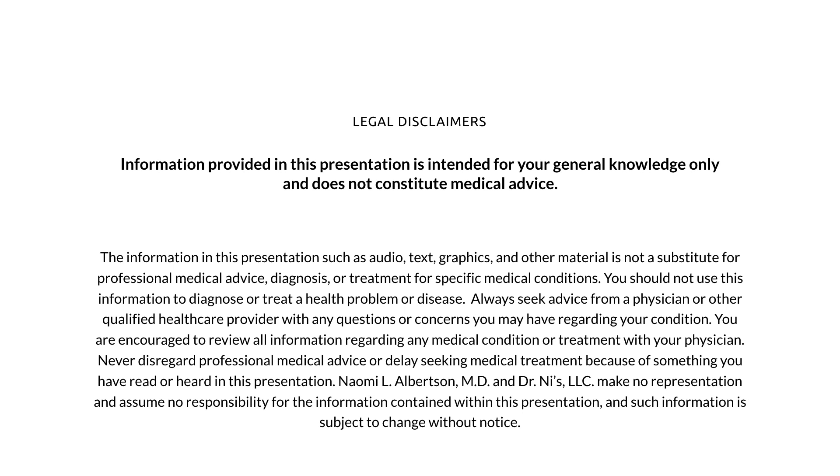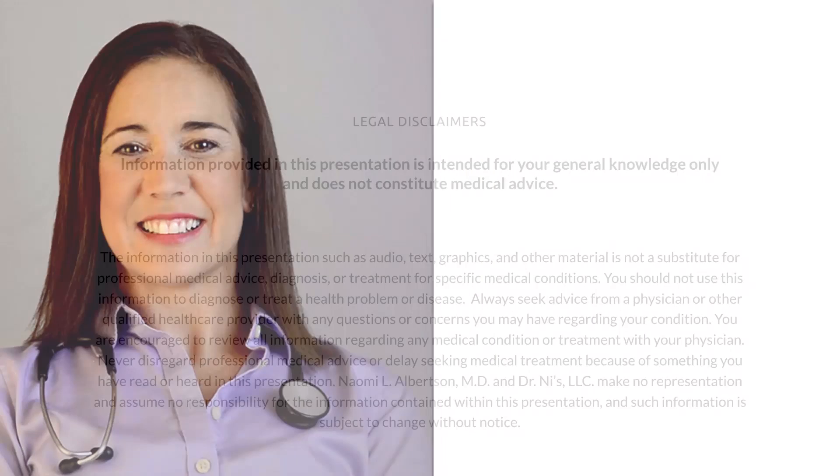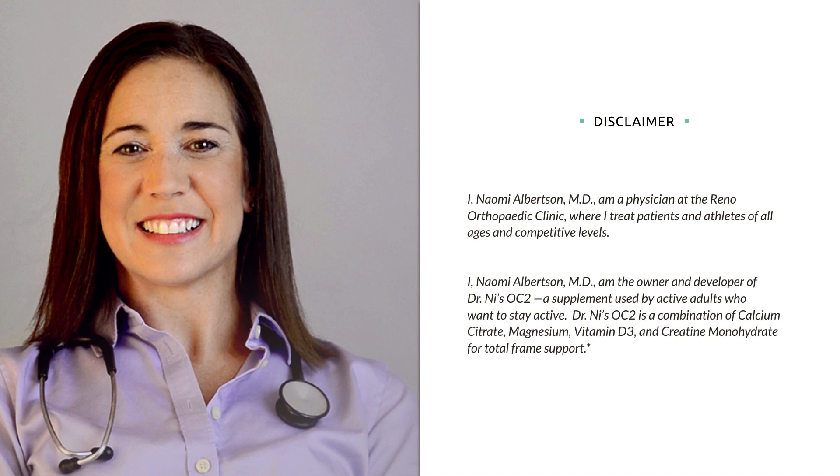Information provided in this presentation is intended for your general knowledge only and does not constitute medical advice. I am a medical physician at the renal orthopedic clinic and the owner and developer of Dr. Nye's OC2. OC2 is a combination of vitamin D3, calcium citrate, magnesium, and creatine monohydrate for total frame support.